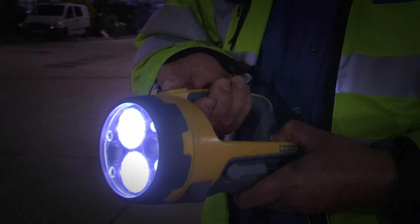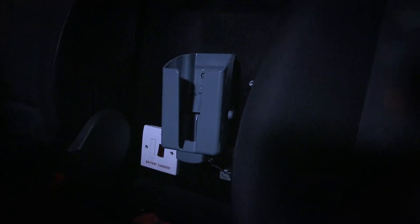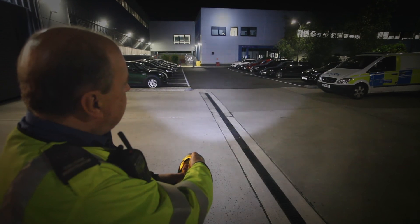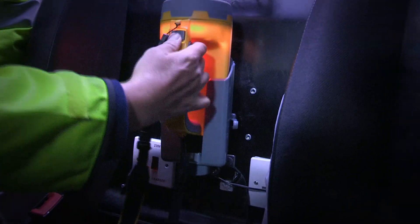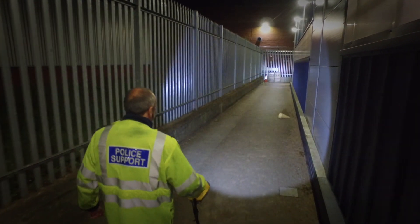The Hawkstar housing is made from high-impact resistant polymer and can be quickly released from its cradle for fast and easy deployment. It is rechargeable from a 12- or 24-volt DC vehicle electrical supply with lightweight, maintenance-free, high-powered lithium-ion batteries.